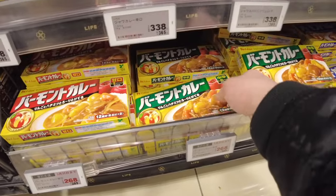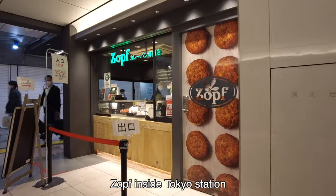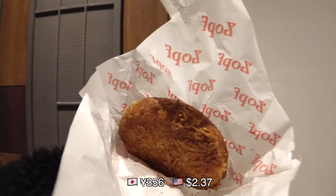Karei is easy to cook at home. This is a curry bread shop at Tokyo station. The curry bread is good — it's just been cooked, so fresh. Curry is inside, the fried outside is crispy and soft inside. Kareepan is available at bakeries, supermarkets, and everywhere in Japan. Why don't you try it if you come to Japan?